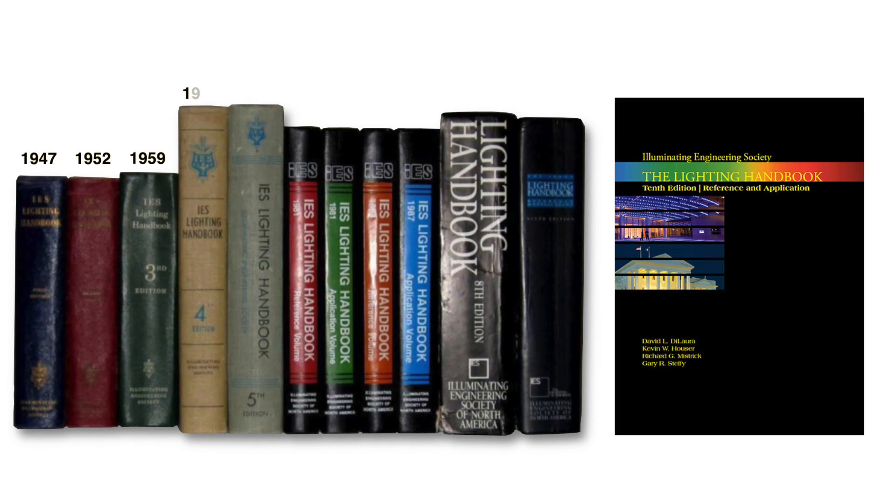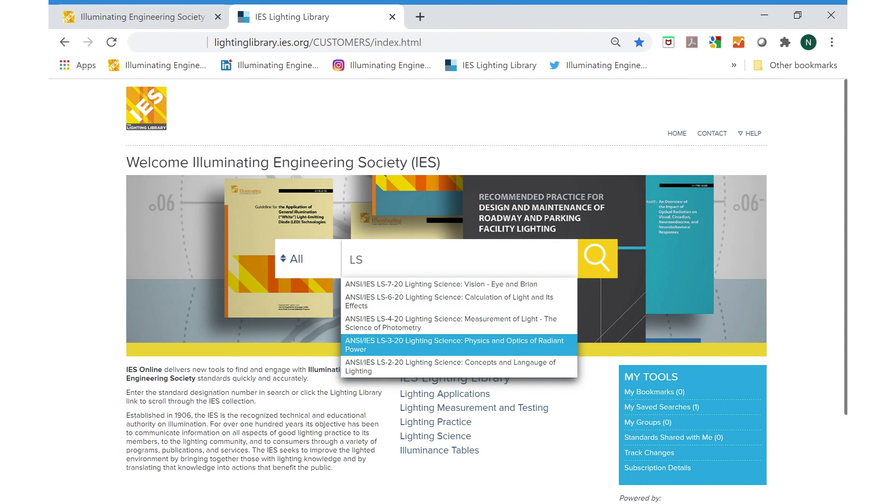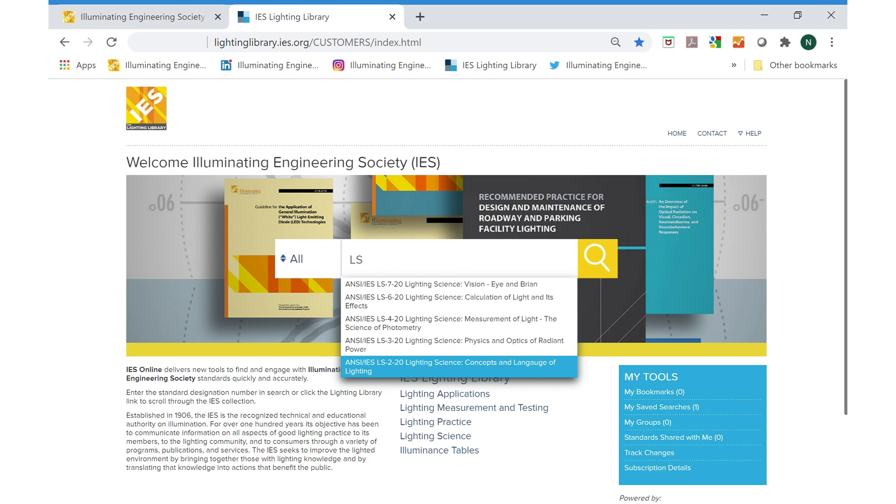The lighting library is a necessary evolution from the 80-year tradition of producing lighting handbooks. Now, all the IES information is in one place, without limits, and always up to date.